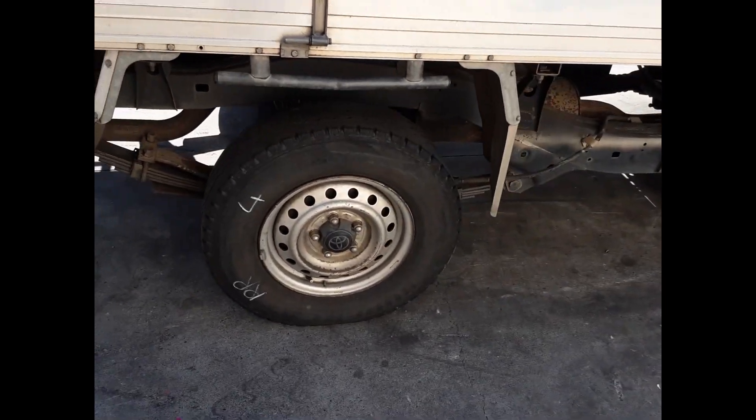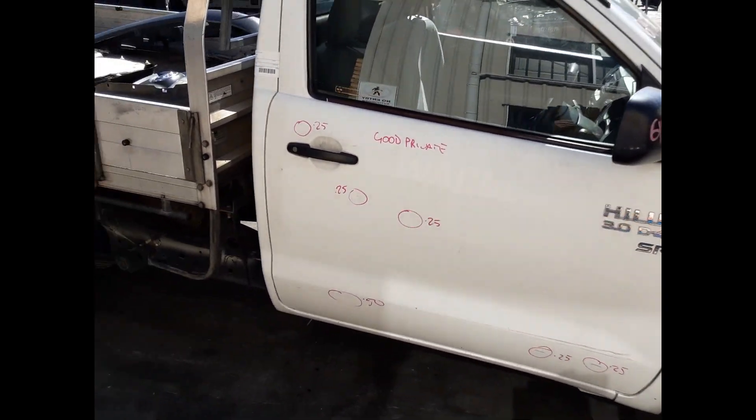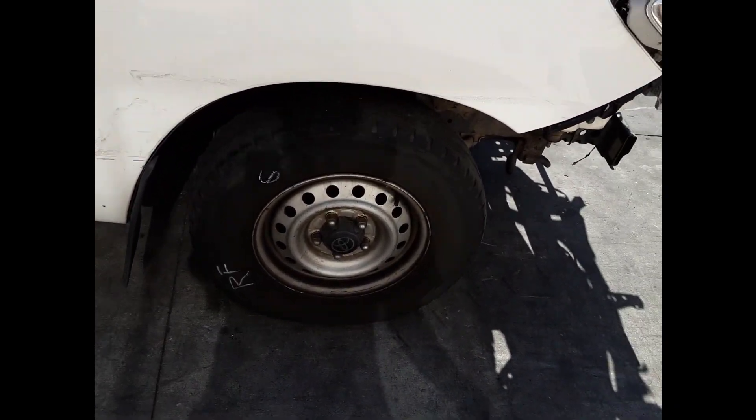Right rear 14-inch steel rim with a good tyre. Driver side door has 6 small dents. Right manual door mirror and a right front 14-inch steel rim with a good tyre.